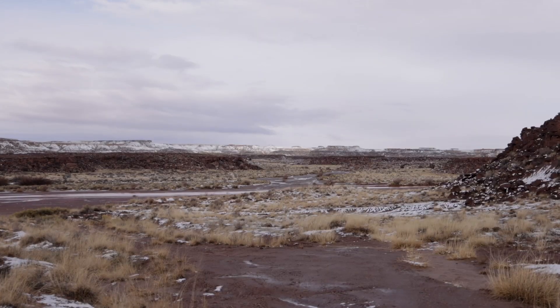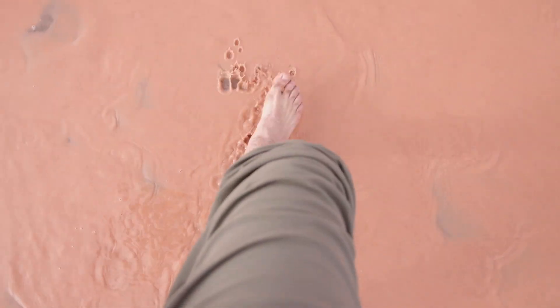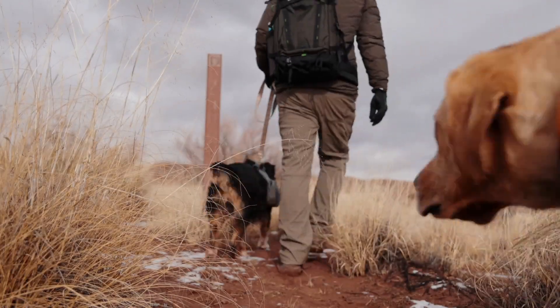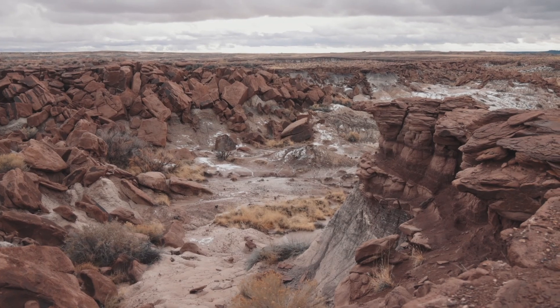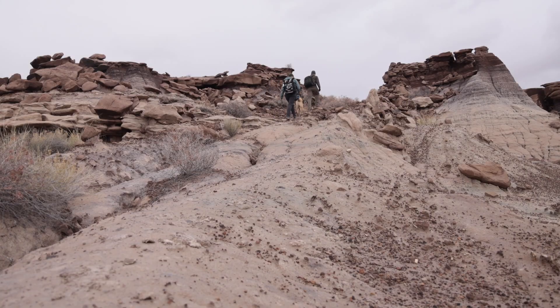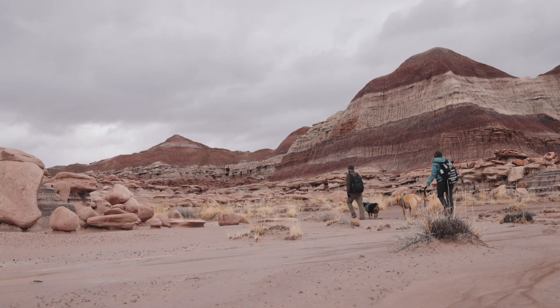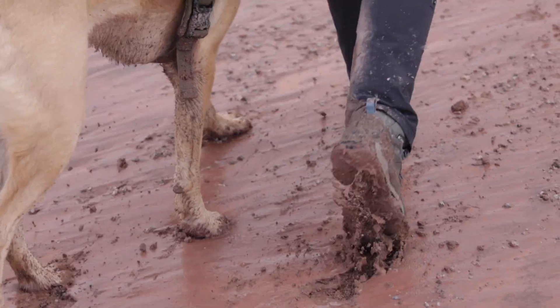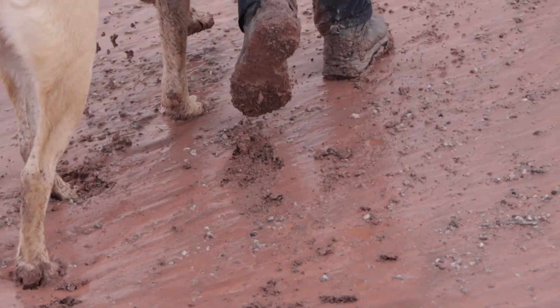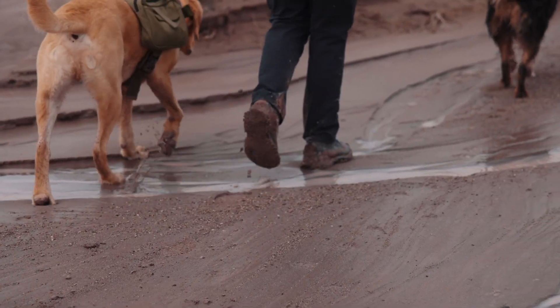When we finally reached the trailhead and set out, there was an immediate water crossing, and it was still a mile and a half hike to reach the Devil's Playground. The trail itself was beautiful. It had unique rock formations and colored badlands, with petrified wood scattered throughout the trail. Although the ground was mostly clay, and since the ground was wet, the clay stuck to everything and made our boots pretty heavy, making the trail take longer than we expected.